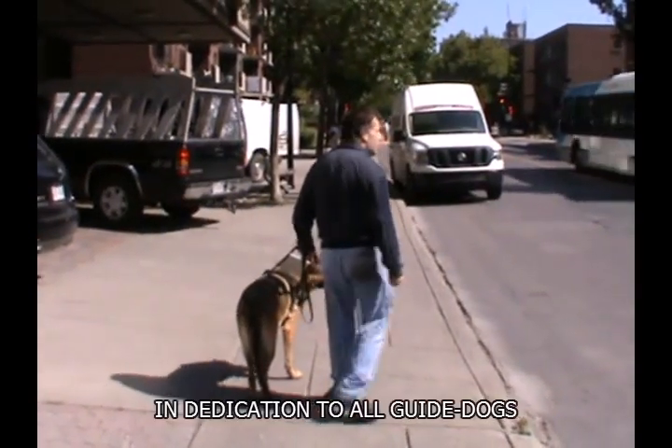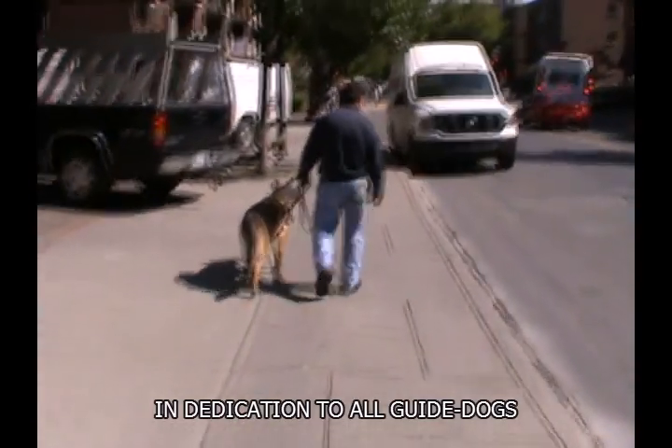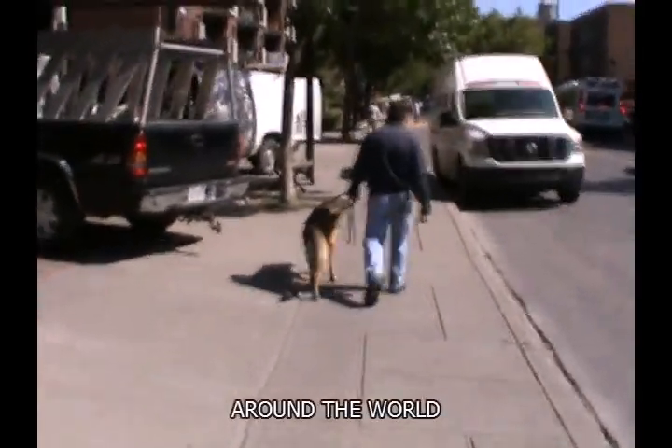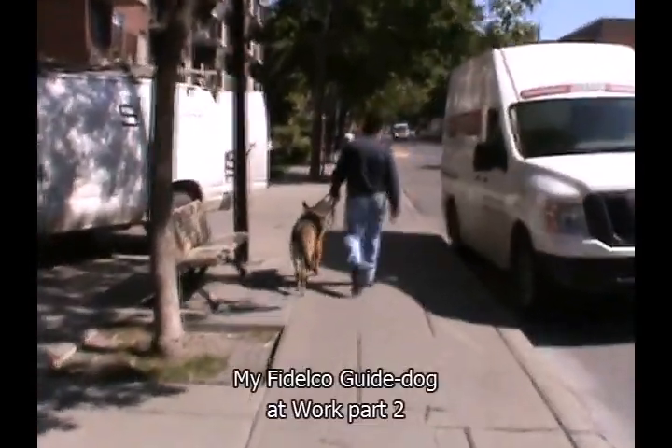Hello and welcome. This video is designed to give some insight to those of you out there who might have some questions about what a guide dog is, and or what a service dog is — what are the similarities and what are the differences?